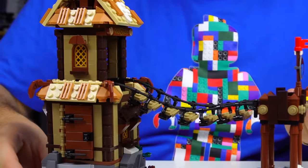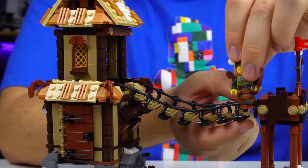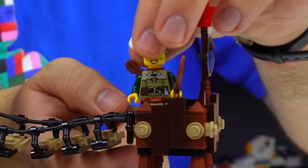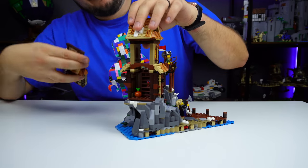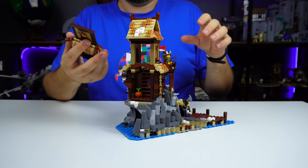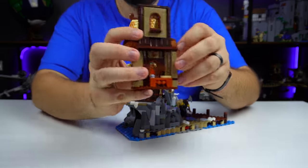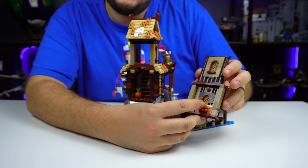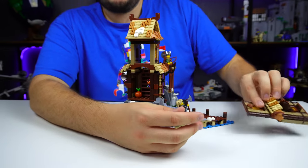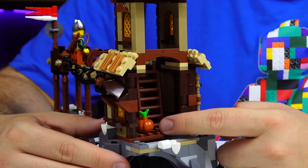That said, it kind of adds to the rickety-ness of this old-style bridge. You can put a nice little archer in the watchtower and he'll keep a watchful eye out for dragons and sea serpents. When you open up the back, you can't take the roof off easily — you take off the side instead. There's a candle and what looks like a loaf of bread, and that's pretty much it for that facade.